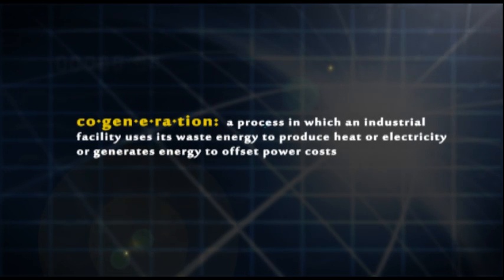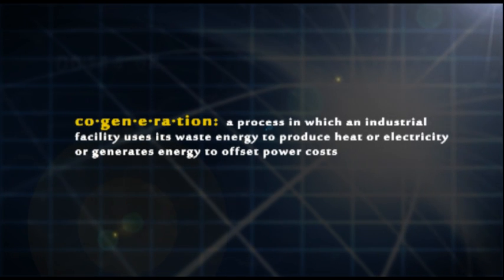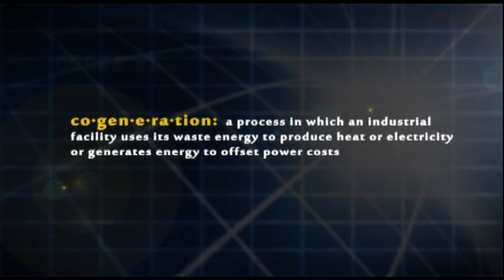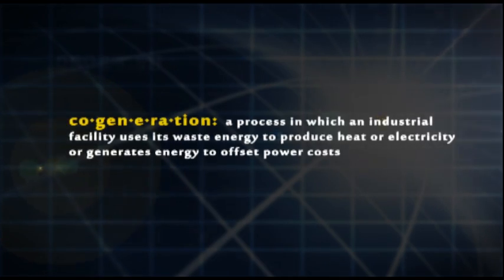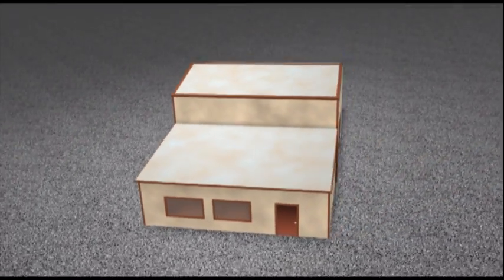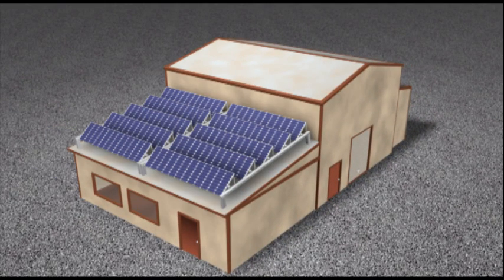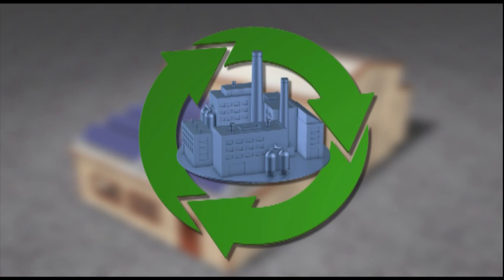Smart grid technologies would also promote cogeneration of energy production and more efficient use of electricity by end users such as businesses. For example, a manufacturing facility could cover its roof in solar cells, not only to offset their energy costs, but they could also sell back any excess to the power grid to add additional economic incentives.